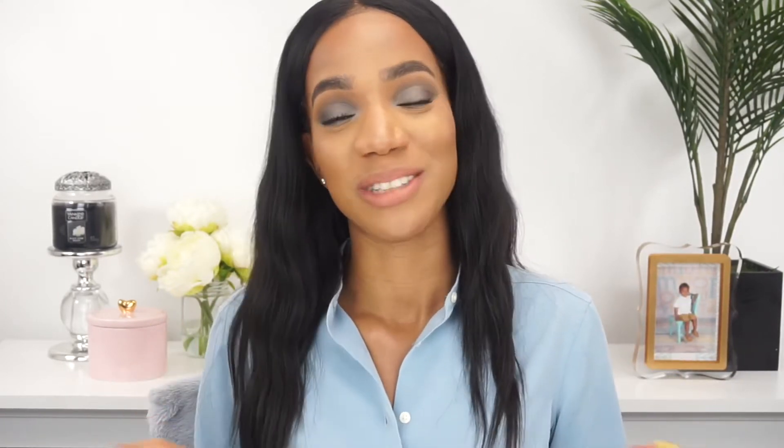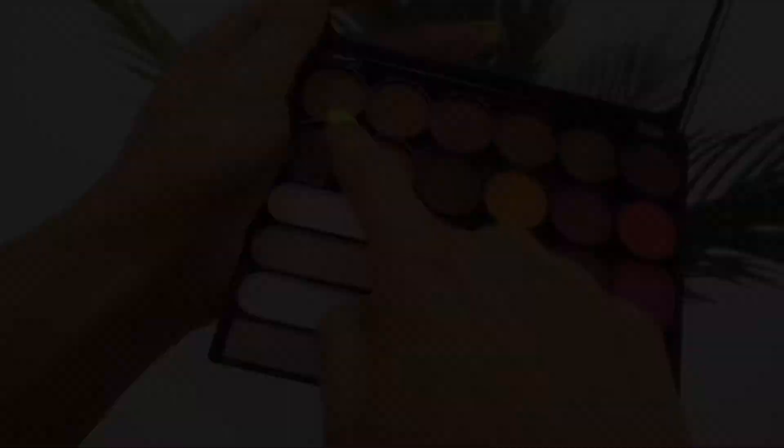Another thing I did differently: I have on no eyelashes today. I decided to go all natural and I used the Benefit Bad Gal Bang mascara on my top and bottom lashes. I must say I'm really enjoying how it looks — it gives you a chance to show off the eyeshadow. Everything else face-makeup-wise is the same. Now let's go ahead and get into the tutorial.